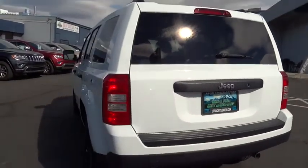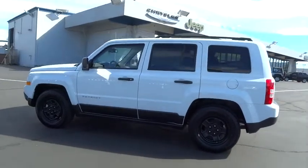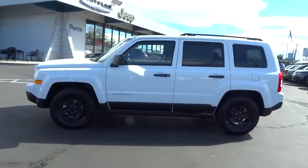CD player, side head airbag, electronic stability control, fog lamps, brake assist, intermittent wipers. Come see the car for yourself.